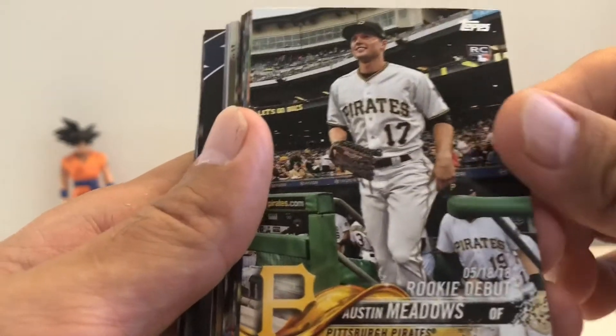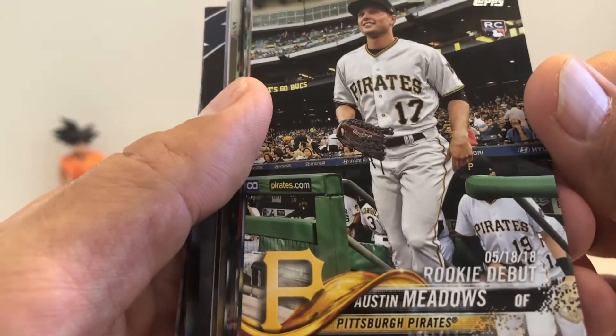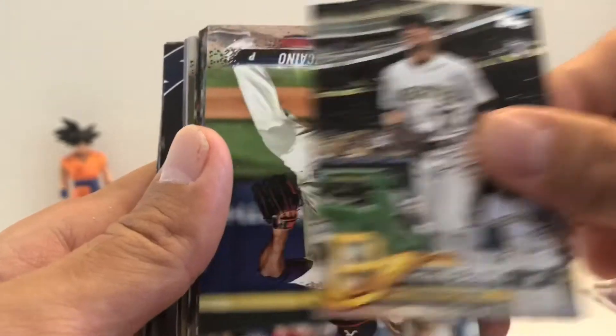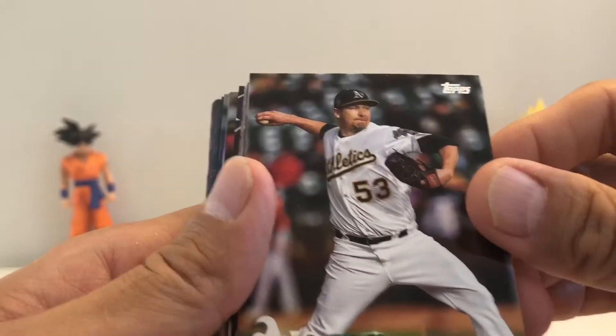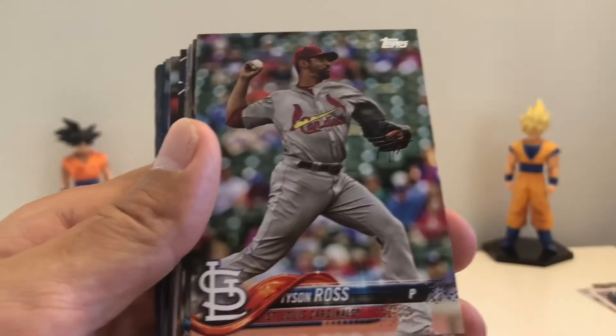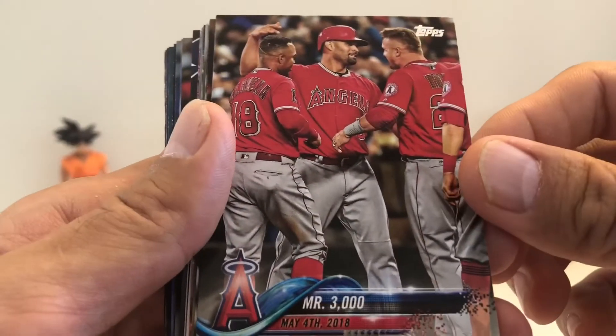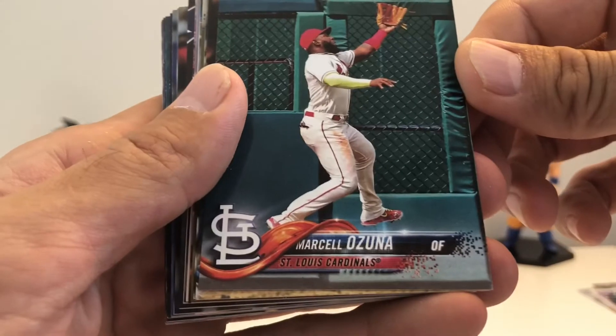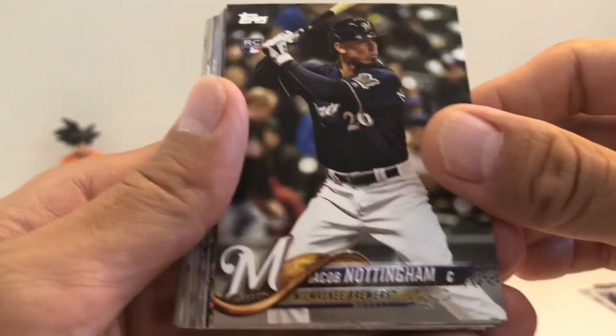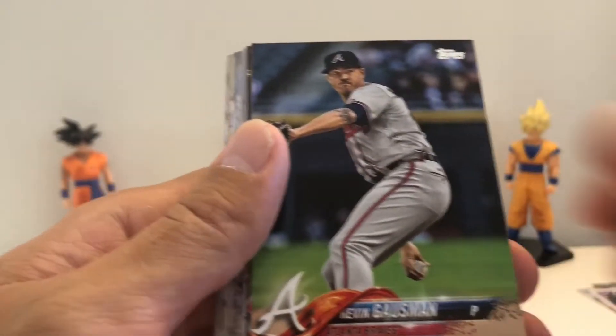This is a record Russell rookie debut card. Austin Meadows, Vizcaino, Ross, and Mr. 3000 Pujols insert — or is that his regular card? Ozuna, Dozier, Nottingham, Spin.